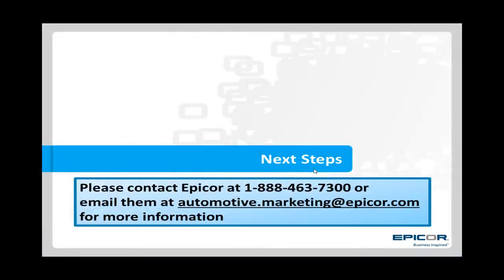Finally, if you would like additional information, please contact EPICOR at the number or email listed on this slide. We are very excited about this product and very anxious to line up a call so that we can further describe its features and benefits for you and your dealership. Thanks and have a great day.